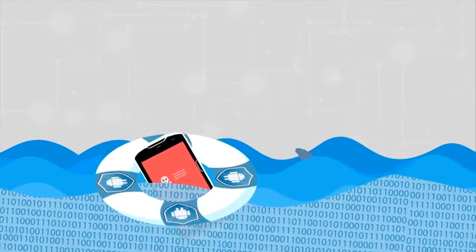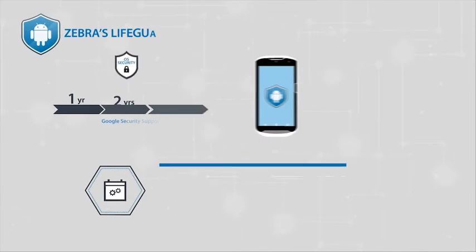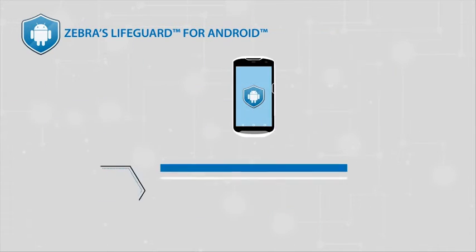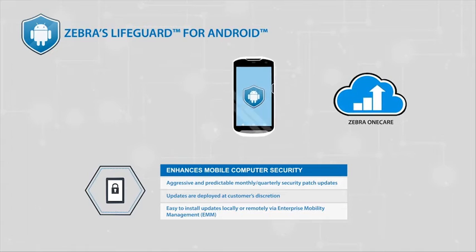But wait — this is where Zebra's Lifeguard for Android comes into play. Zebra's Lifeguard for Android is a software security solution that extends the life cycle of Android Enterprise mobile computers for years after consumer support stops. Zebra's Lifeguard offers security updates to your system for the life of the product, as long as you have Zebra OneCare coverage.